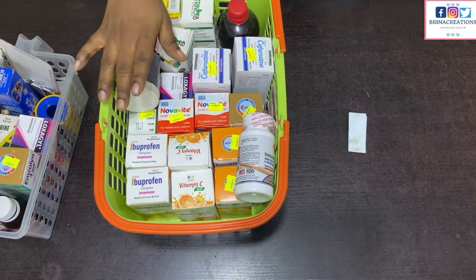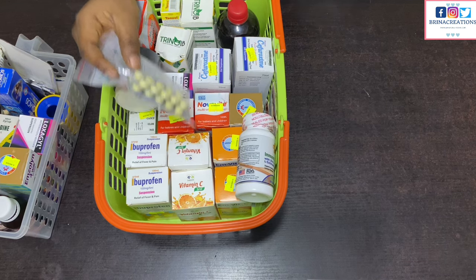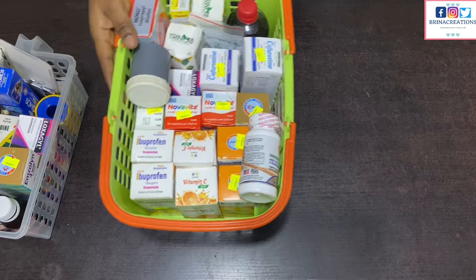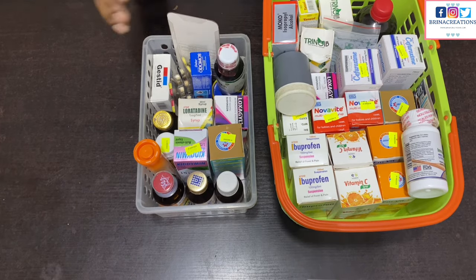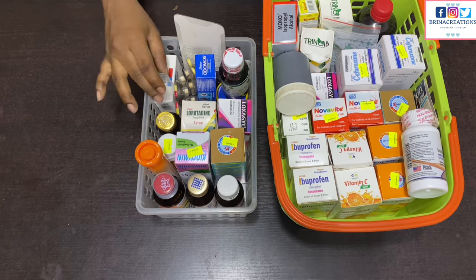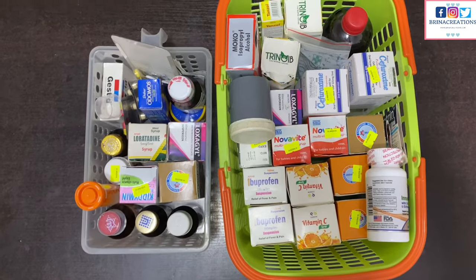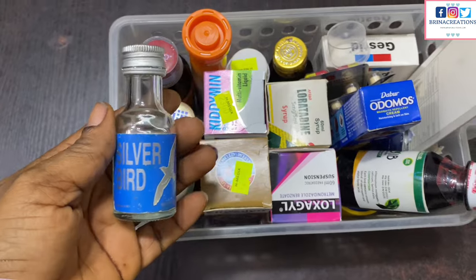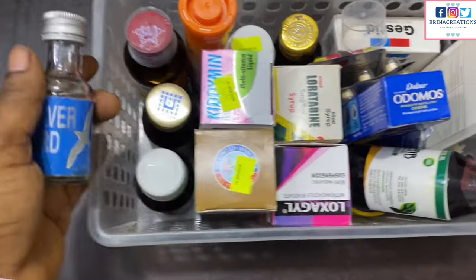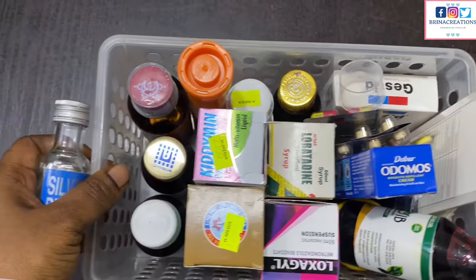I have this empty container which I use just in case I have some drugs in a sachet and I don't want to carry the sachet around. I also have more Flagyl. And I have the measuring cup here, which always comes in handy.